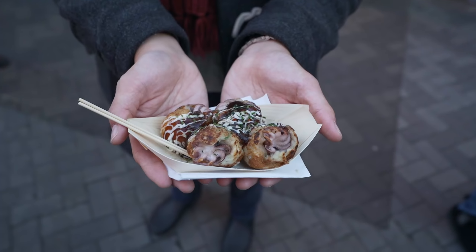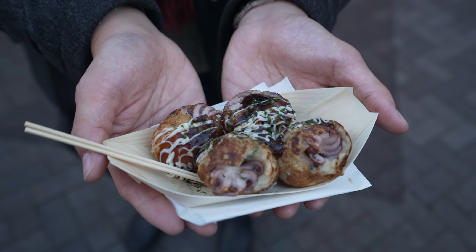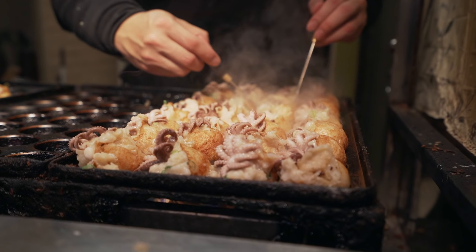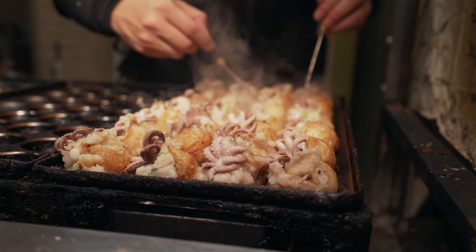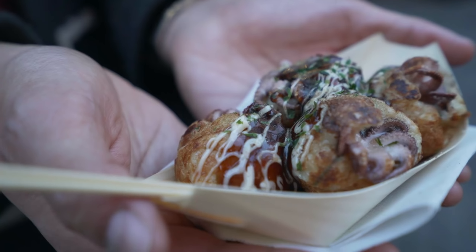A trip to Osaka won't be complete without takoyaki - you know why? Because takoyaki was invented in Osaka. On Tongari Street there are a lot of takoyaki places, but I got this one called Odori Dako. You know why? Because there are tentacles - look at that! This place is quite generous with their filling.